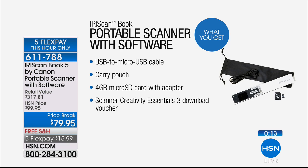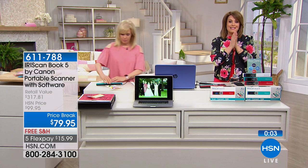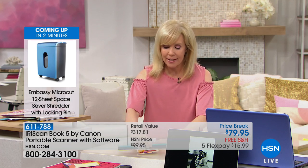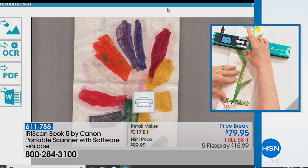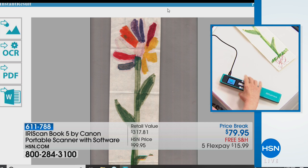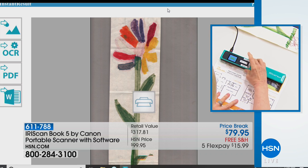You're getting your scanner, software — almost $320 worth — a travel case, USB to micro-USB cable, and the 4-gig micro SD card. It makes a great gift. Five flex for this hour only: $15.99 and we'll ship it out. About 17 minutes left to take advantage of that. When you're out and about scanning, you can hook it right into your computer and see the instant scan live — scan up to four feet.